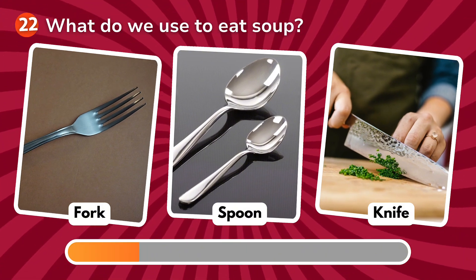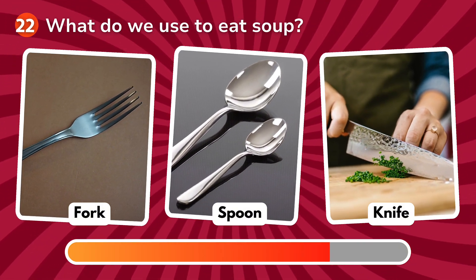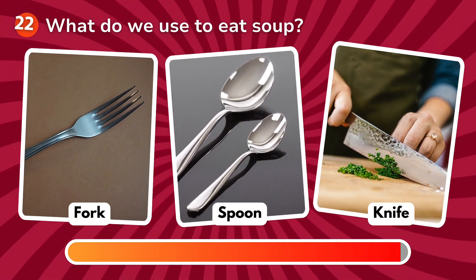What do we use to eat soup? Is it a fork, a spoon, a knife? The correct answer is spoon!